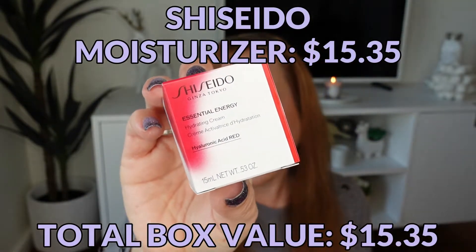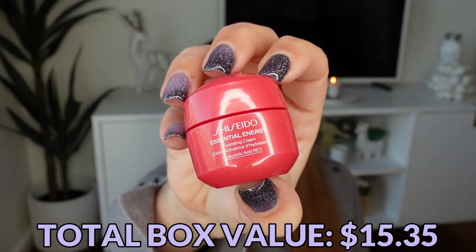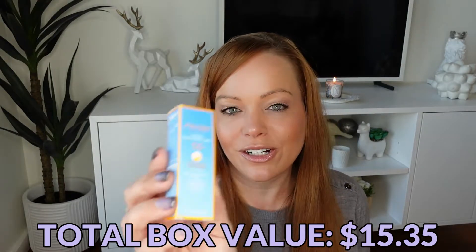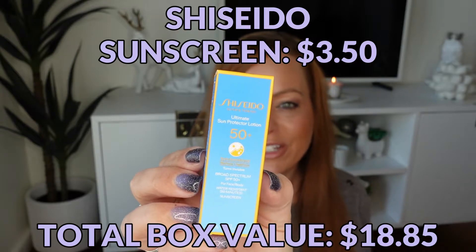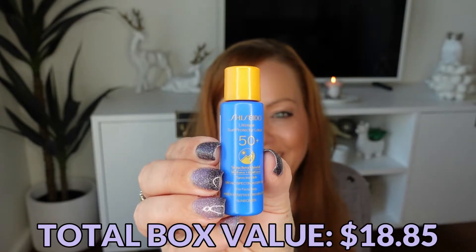Right now this is my emergency sunscreen bag, because all these sunscreens are expiring by the end of the year — everything close to expiring goes in here, so anytime I go on vacation this comes with me. All the items come wrapped in pink tissue. First up is an Essential Energy Hydrating Cream, which I have not used before. Then we have an Ultimate Sun Protector Lotion in SPF 50 — I love Shiseido sunscreens, such a cute package.